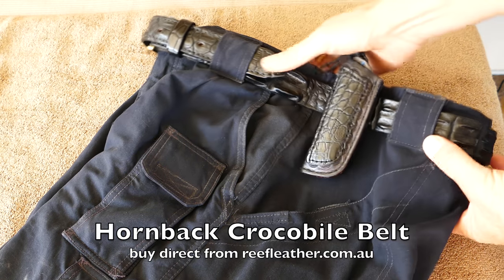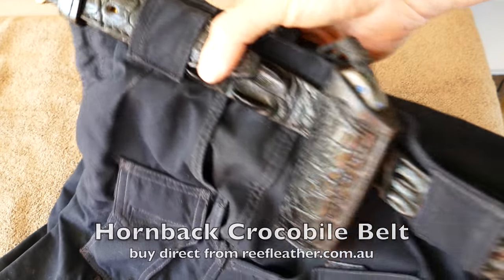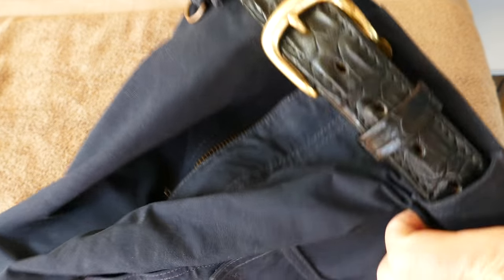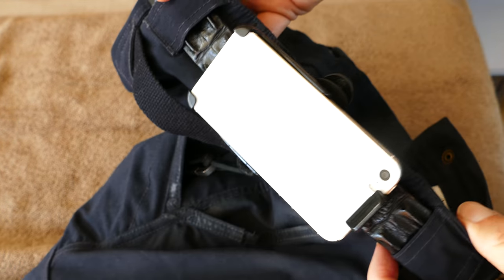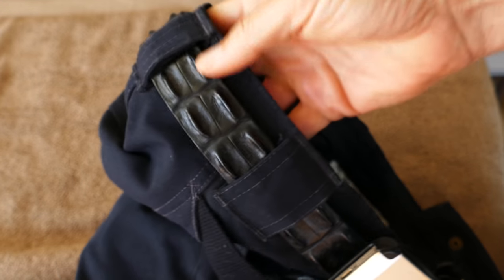A friend of mine asked about the crocodile belt that I wear. This is a hornback crocodile belt from the leather that goes down the middle of the back. This particular belt was bought out of Australia. I bought a brown one first from David Morgan and Company, and they sell this exact same belt — they're an importer of it. But to get the black one, I had to go directly to the source, and I didn't pay any more money doing it that way.